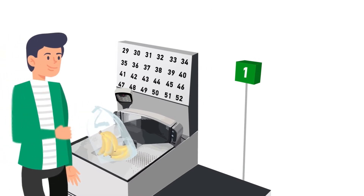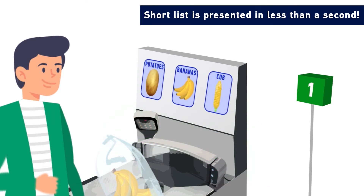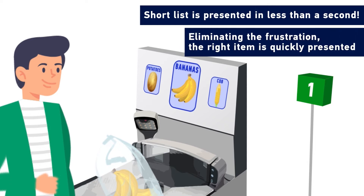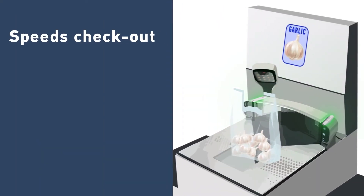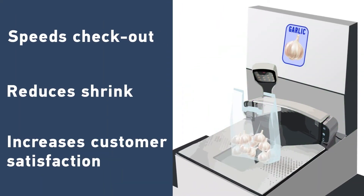A short list of results is presented to the customer in less than a second. There's no need to struggle browsing page after page in a catalogue, eliminating the frustration and ensuring the right item is presented. Making it easy to select the correct item at checkout speeds the checkout process, reduces shrink and increases customer satisfaction.